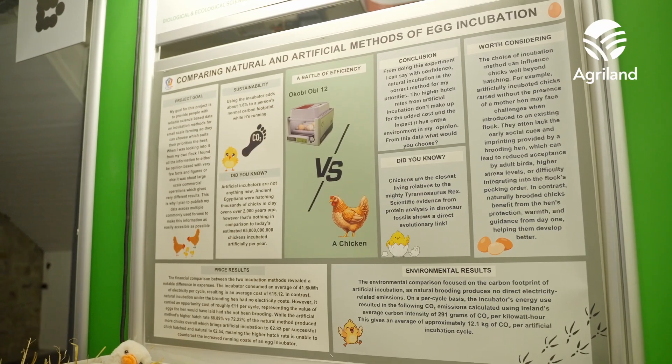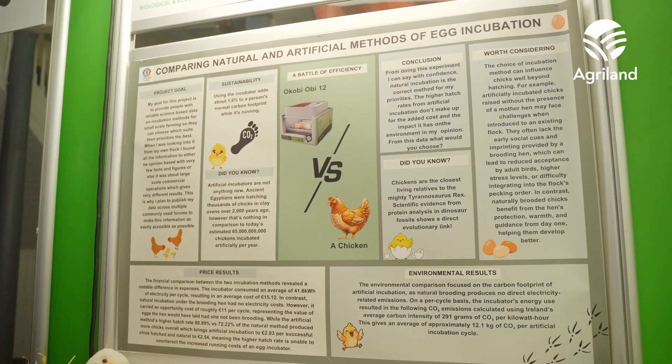I found that the overall cost is about 30 cents cheaper per successfully hatched egg through the natural method. You also have a lower carbon footprint when you use the natural method. However, the successful hatch rates are slightly higher on the artificial incubator — about 16%.